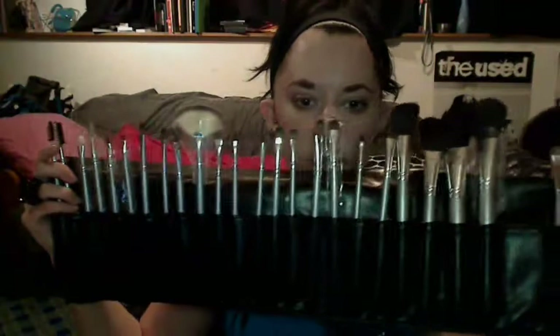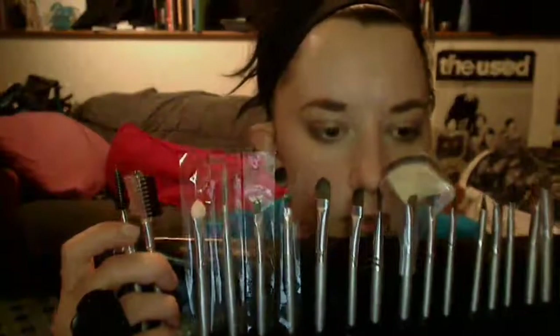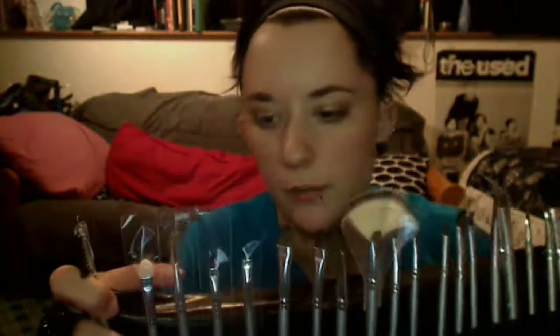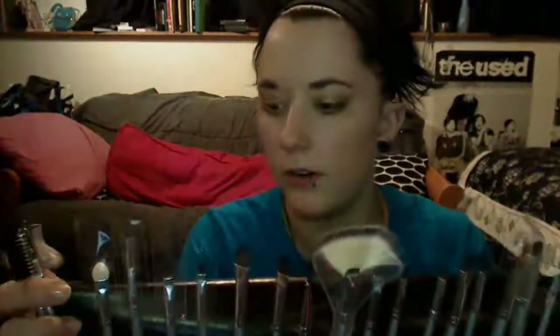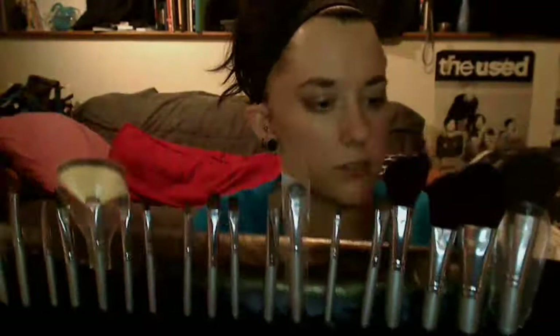These are all the brushes that you get — you get quite a variety. Down here there are some smaller brushes, the eyebrow bristle brush things, a smudger brush, lip brush, and just smaller flat brushes. Then there are eyeshadow brushes, concealer brushes, powder brushes, blush brushes, and two fan brushes.